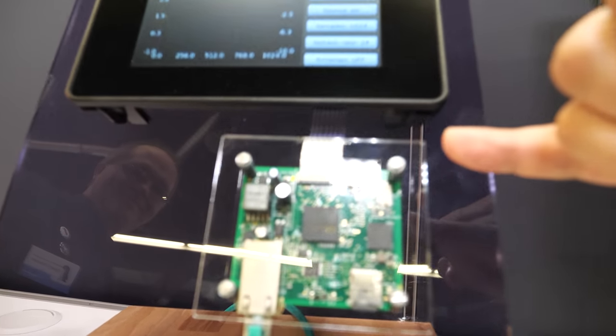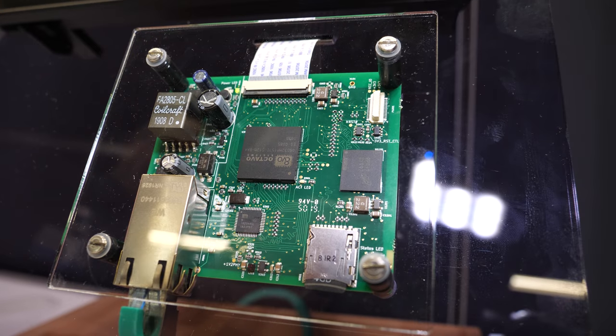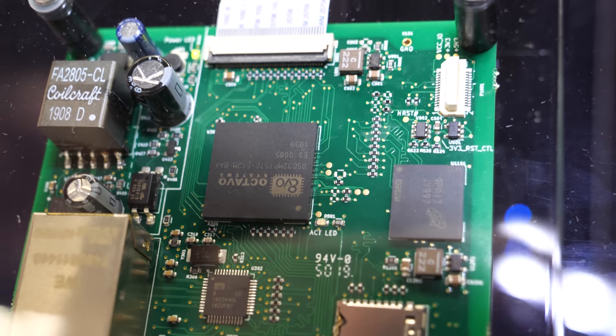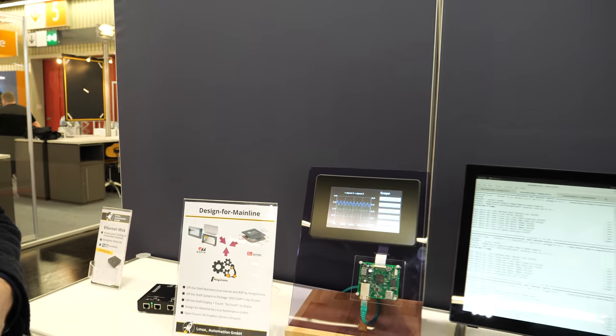We took the STM32 MP1 and put it in our SIP — that's exactly what we did. The chip in the middle has the processor, the power management, and the DDR3 memory, plus over a hundred other components, all in one of the smallest form factors. It is actually the smallest system-in-package available today for the MP1.